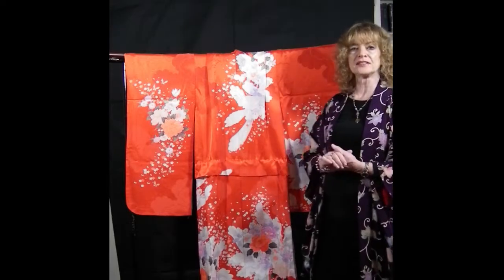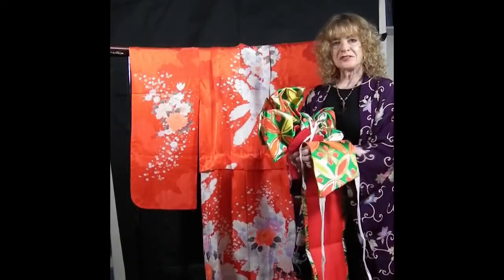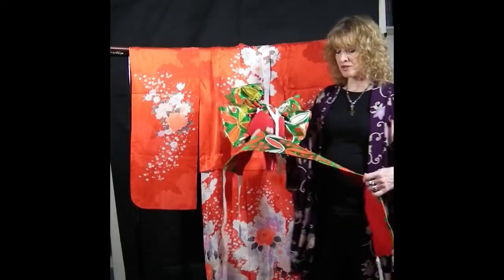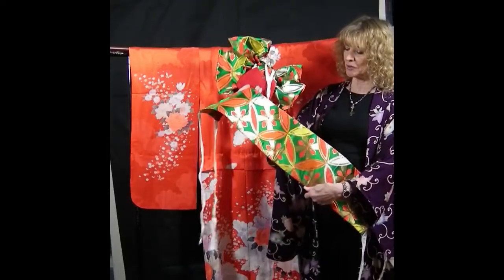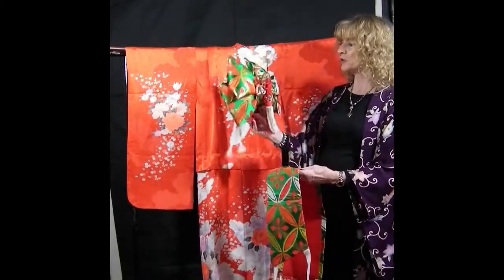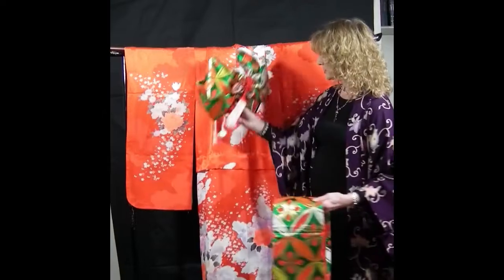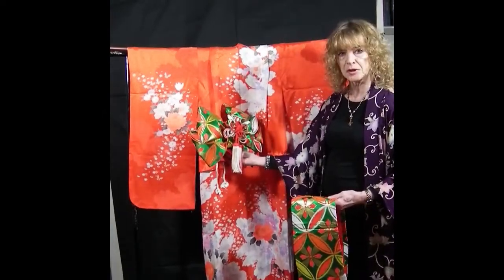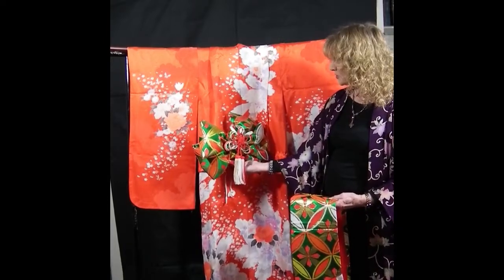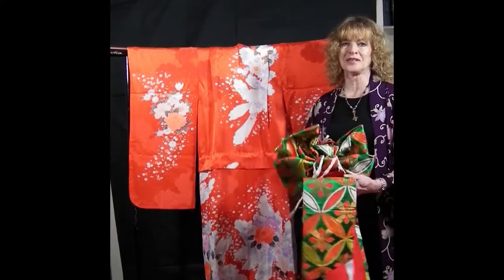This is what she would wear for the 753 festival, shrine going and having a lovely day out. To finish off she would wear an obi sash, but not the long 14-foot obis that adults wear. She would wear one like this, called a tsukete obi, which is a ready-tied obi. She would have this around her waist, with the obi bow at the back. It makes a very colourful arrangement, very easy to put on — takes about five minutes and completes the whole outfit.